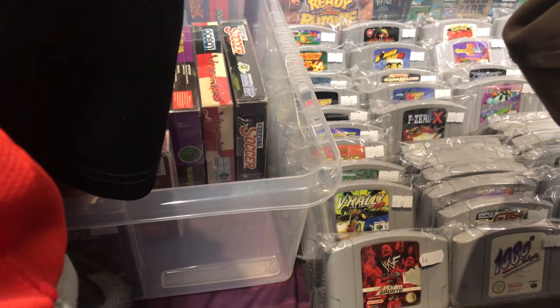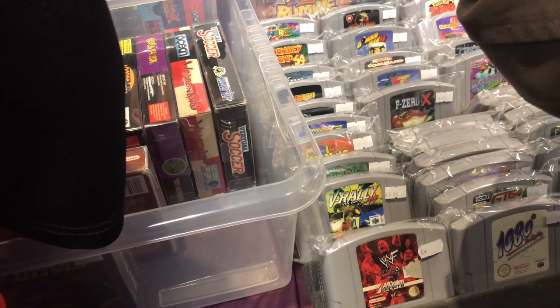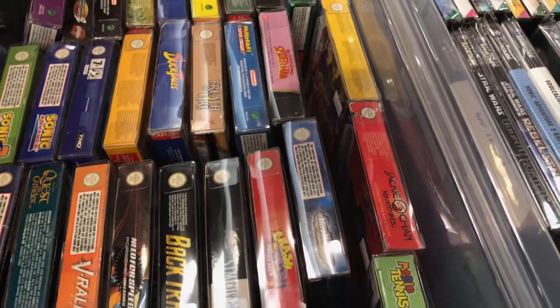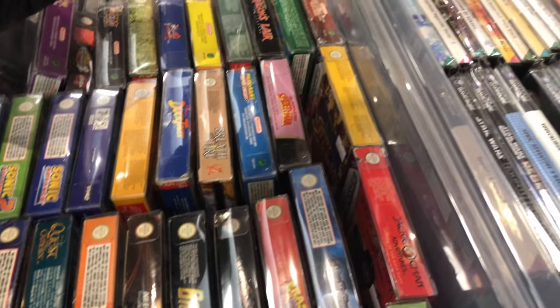I'm going to try and squeeze in here. Some N64 games - V-Rally. I don't actually have V-Rally but I heard it's a really good one for the N64. And here we have some Game Boy Advance games.